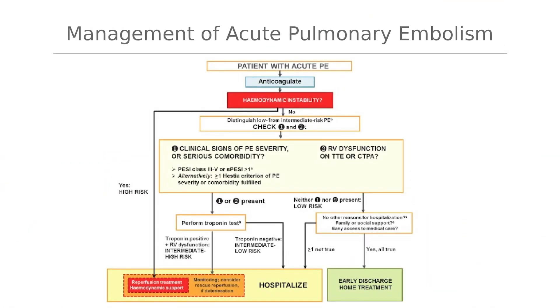Venous thromboembolism occurs mainly after surgery but also if you're in hospital for long periods of time, and you can have a pulmonary embolism as shown here on the CT scan. Stavros Konstantinidis wrote this part and you can see that if you have an acute pulmonary embolism it is important to decide whether it is hemodynamically stable. Then the patient has to rest in hospital and maybe needs thrombolysis.